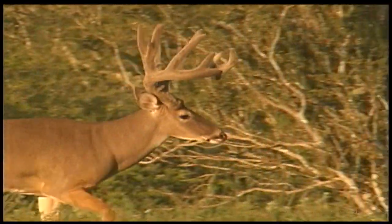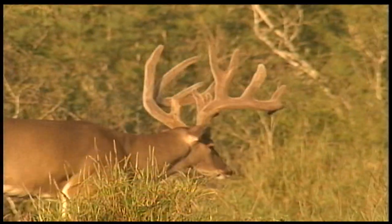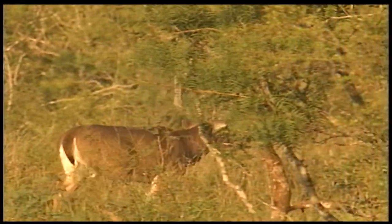After a leisurely browse, the buck moves off towards the woods from where he first appeared, and soon he vanishes into the cloaking mesquite. With your Nature Report, I'm Richard Moore.